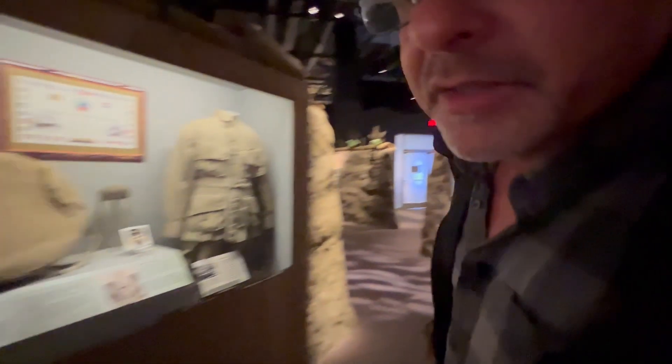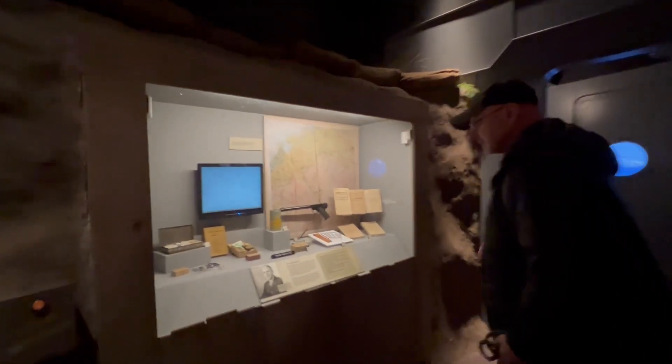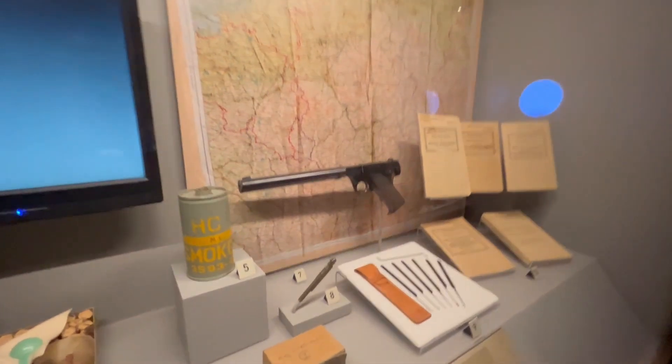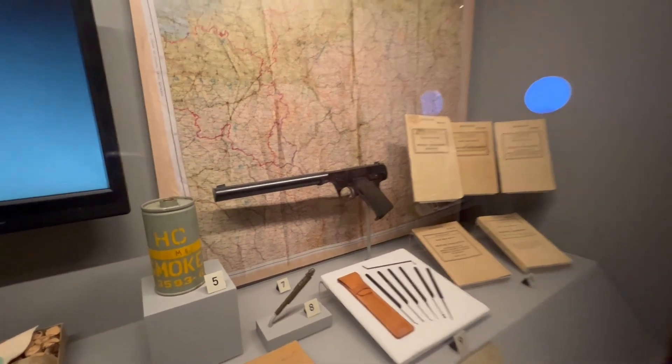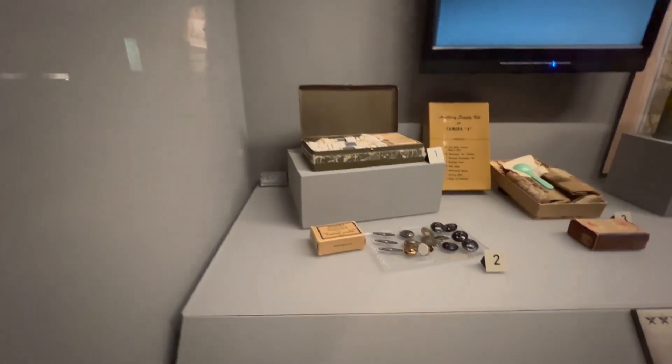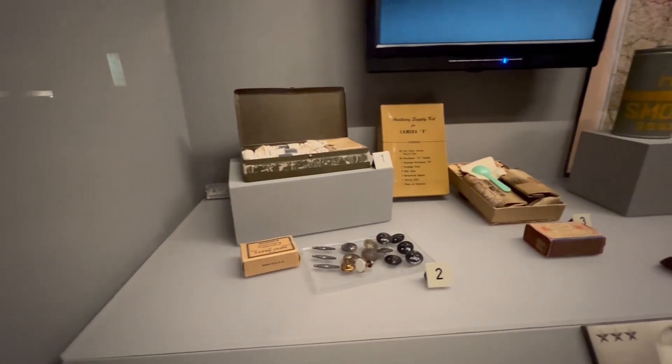Those boys had some big cojones, man. That took balls. There's a suppressed pistol. Tiny compass the size of a button. The compasses. Matchbox camera and supply kit.